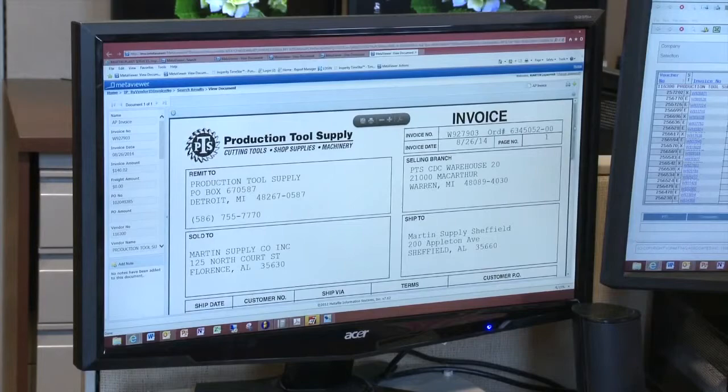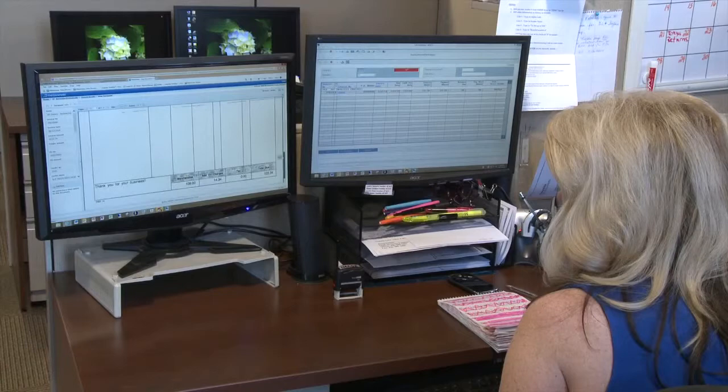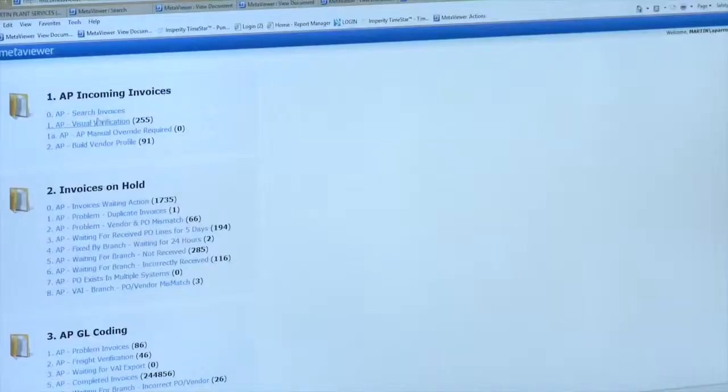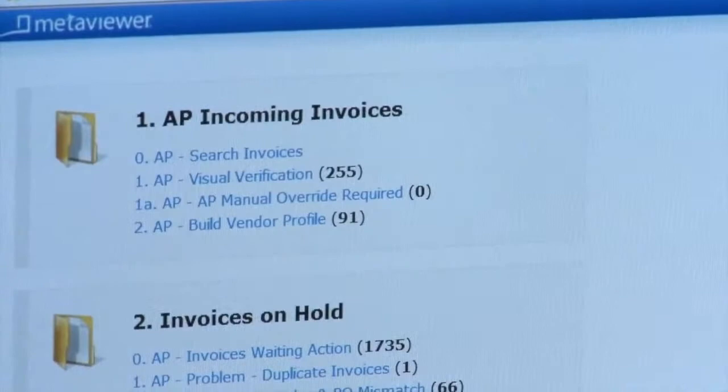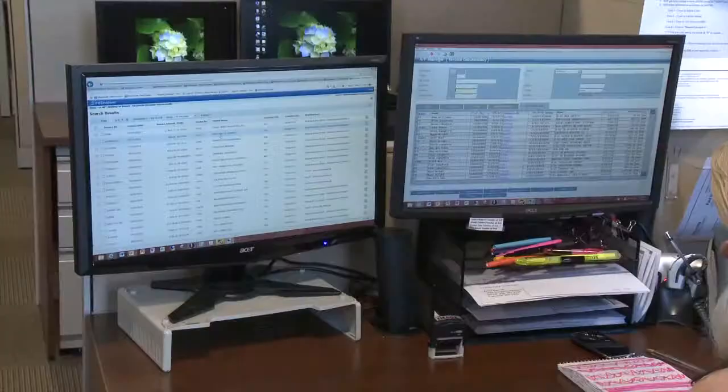One of the main packages that we brought as an add-on to VAI was the MetaViewer package, which is a document imaging system. The system allows us to scan our factory invoices when they come in — it will OCR read the invoice number, the invoice date, the freight amount, the regular amount, and the invoice amount, and then feed that directly into VAI so that all of that does not have to be keyed in.